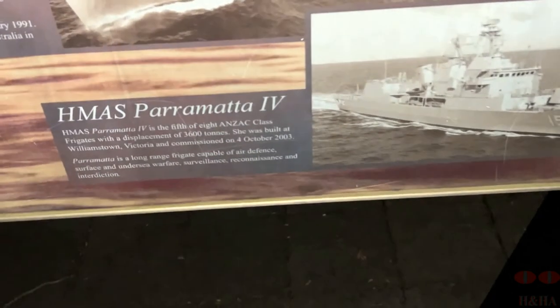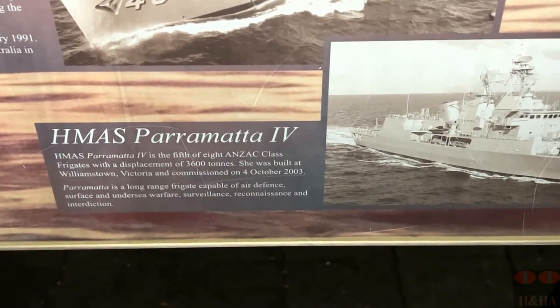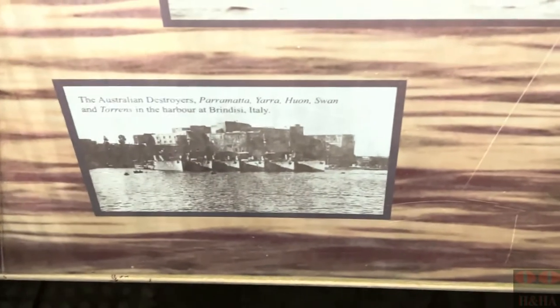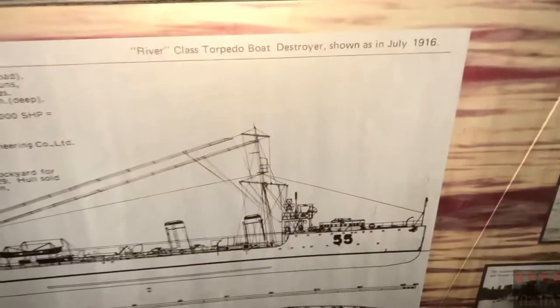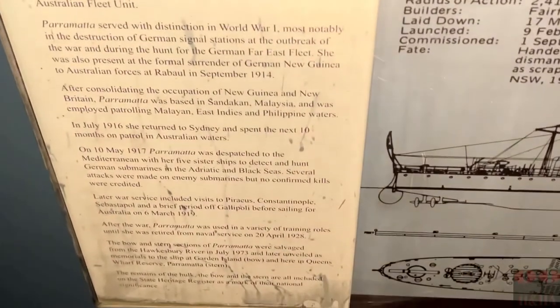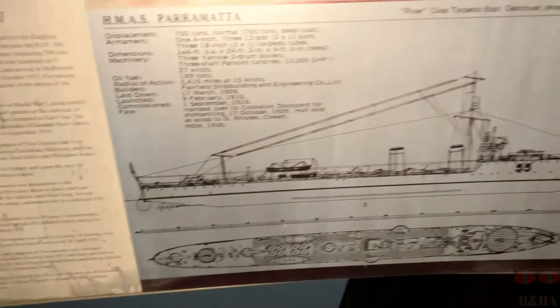And then there was the Parramatta IV, which was news to me — commissioned in 2003, so it would still be part of the Navy. The reasons were that this particular ship and its history are very important, not only to the Australian Imperial Forces and Defence Forces through the years, but also because of what the ship went through in World War I and its importance to the Navy, as well as being a tribute to Parramatta City.